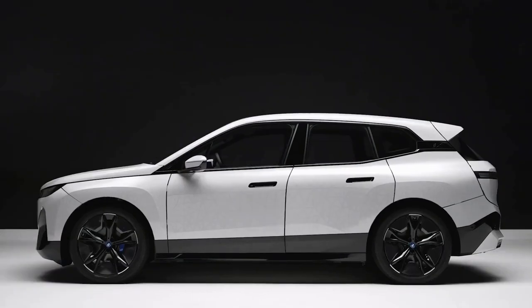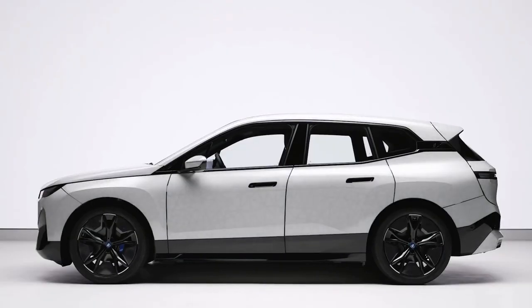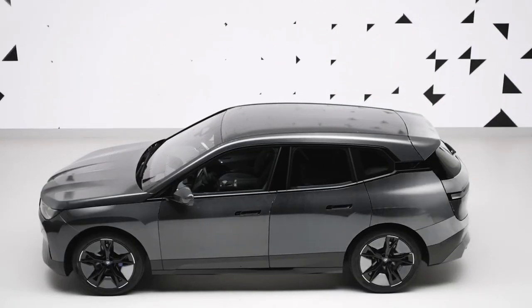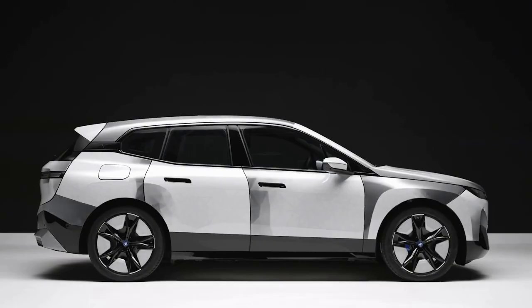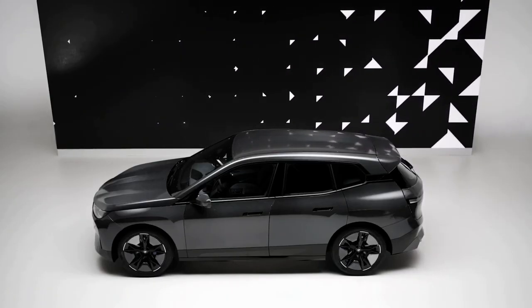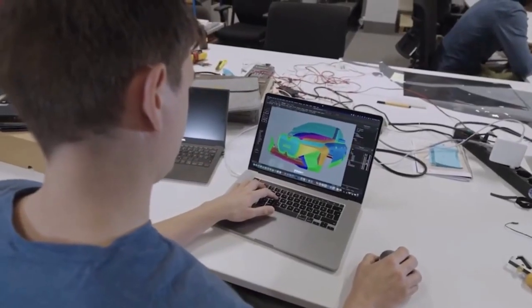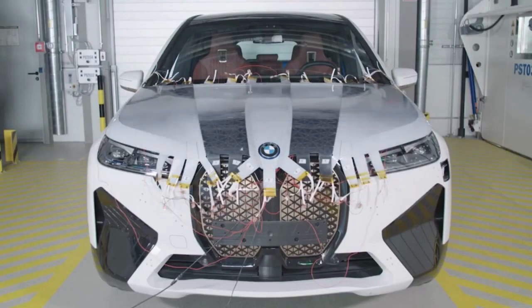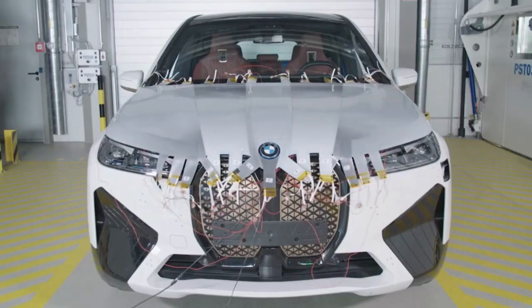The BMW iX Flow also has the potential to be used for communication and safety purposes. For example, it could be programmed to change color to warn other drivers of danger, or to display messages or advertisements. The BMW iX Flow is still a concept car, but BMW is working on developing the technology for production, and color-changing cars could appear on the road in the near future.